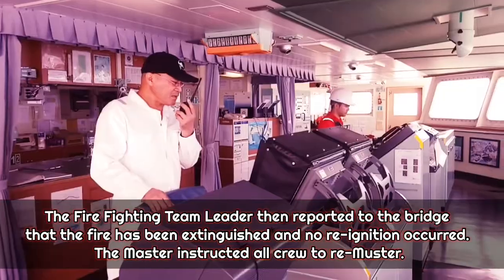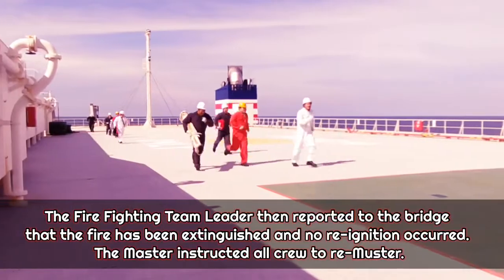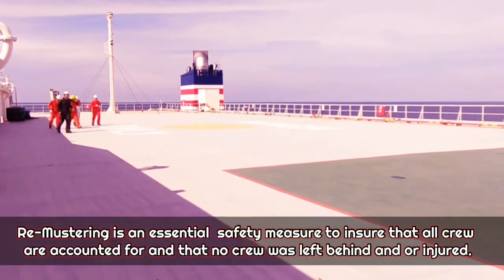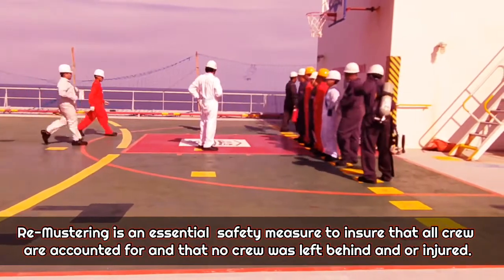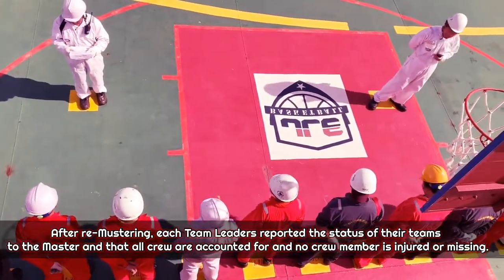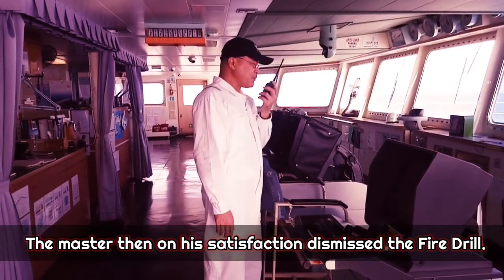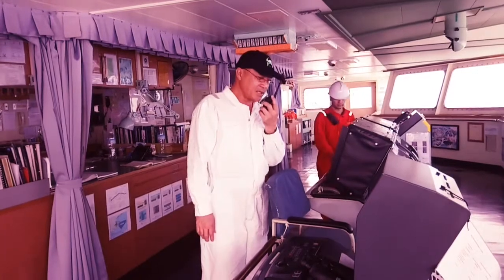After making sure the fire was totally extinguished and no re-ignition had occurred, the firefighting team leader reported to the bridge. The master then instructed all crew to remaster. Remastering is an essential safety measure to ensure all crew are accounted for and no crew member was left behind or injured. Each team leader reported the status of their team to the master, confirming all crew were accounted for with no injuries or missing personnel. Satisfied, the master dismissed the fire drill.